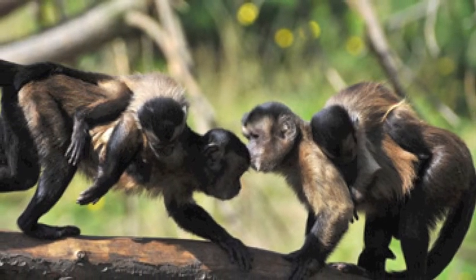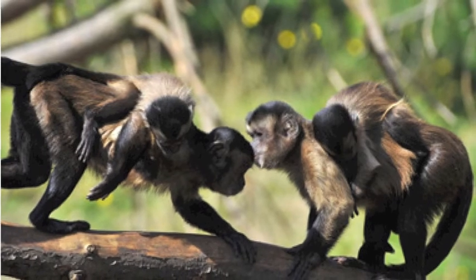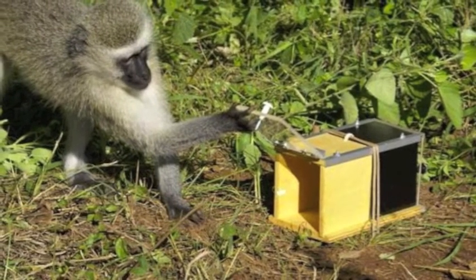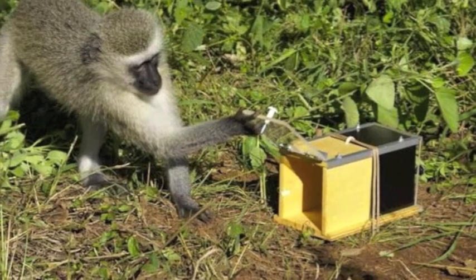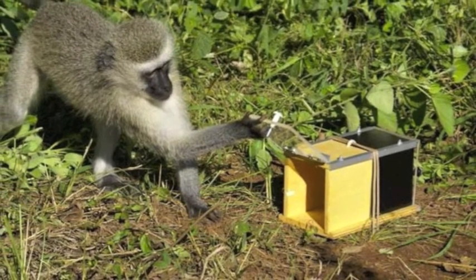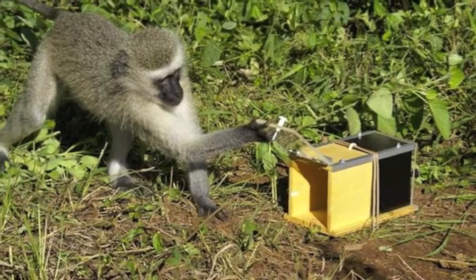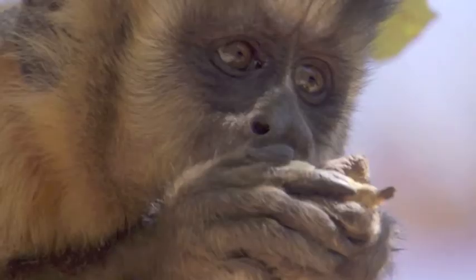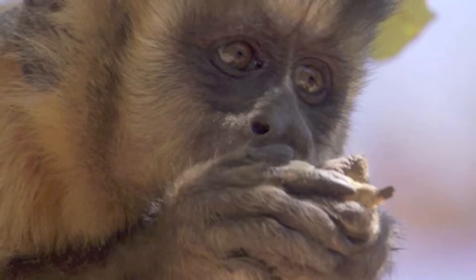To test social learning and learned behavior, there is the invention of the Dorian fruit box — a box that can open two different but equally challenging ways. It was predicted that a monkey would follow the manner in which it has been trained to open the box or has seen others successfully open it. This theory was proven correct: the capuchin follows in the way it has seen work and doesn't create its own method.